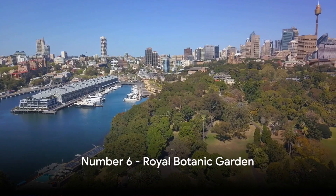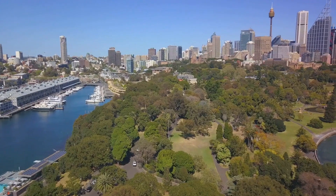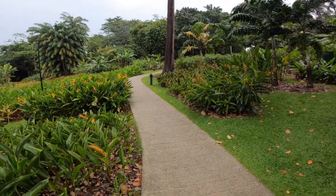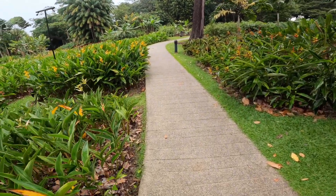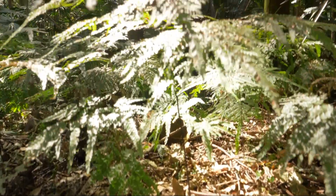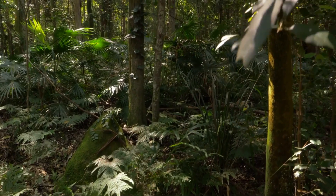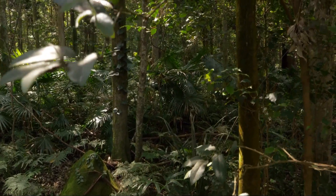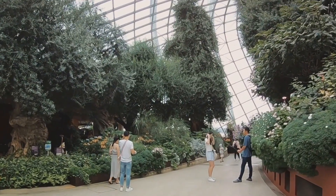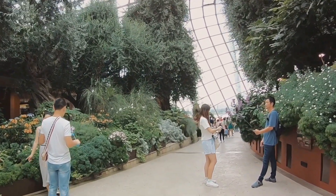Coming in at number six is the serene Royal Botanic Garden. Nestled by the sparkling Sydney Harbour, this oasis is home to a diverse range of flora that will leave you in awe. Wander through the lush greenery and marvel at the exotic plant species from around the globe. You'll find everything from towering rainforest trees to delicate orchids, all thriving in harmony. The garden isn't just a haven for plant lovers — it's also a cultural hotspot, hosting a variety of events throughout the year, from art exhibitions showcasing the beauty of nature to outdoor concerts under the stars.